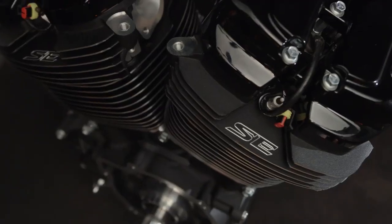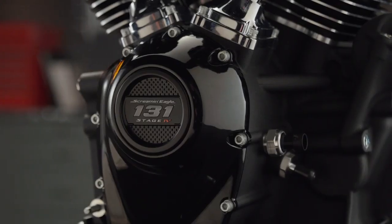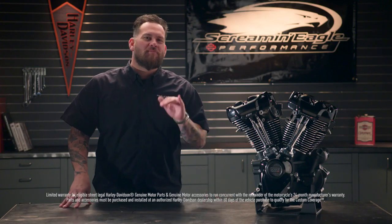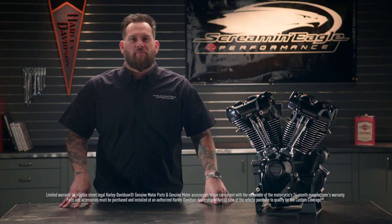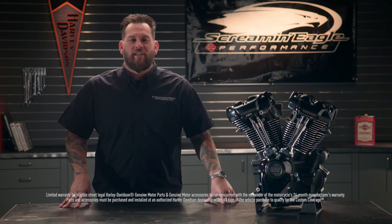Offered as a complete crate engine to simplify the upgrade. There's no need to mess with individual component swaps. This comes with unique Screaming Eagle and Stage 4 badging on the heads as well as 131 badging on the timer cover. This includes an HD backed warranty which can be extended through the custom coverage program and it will not impact vehicle warranty when installed at a Harley-Davidson dealership.